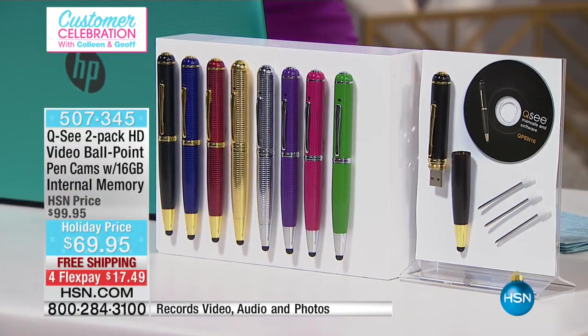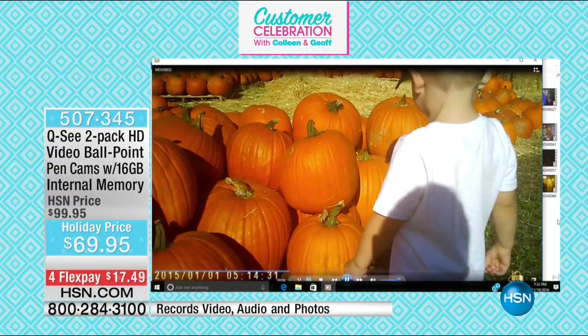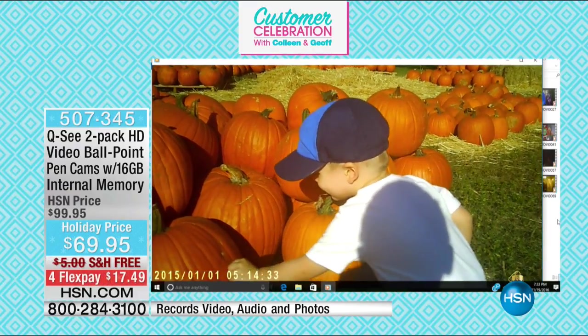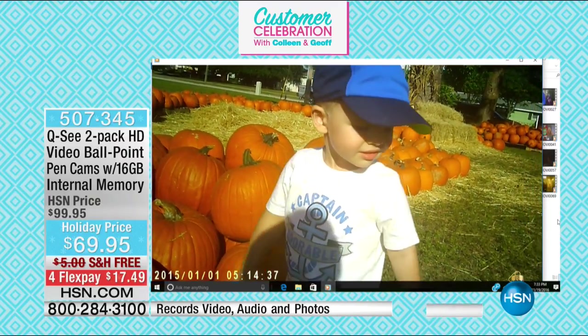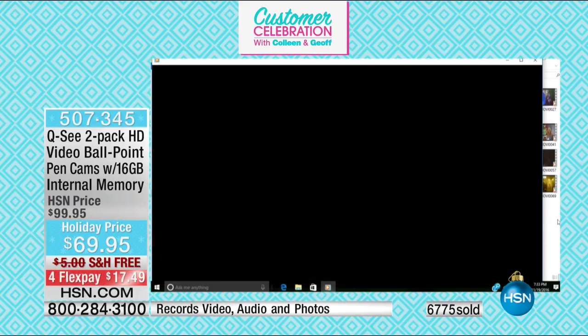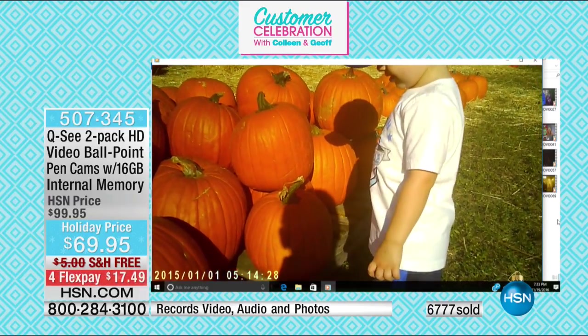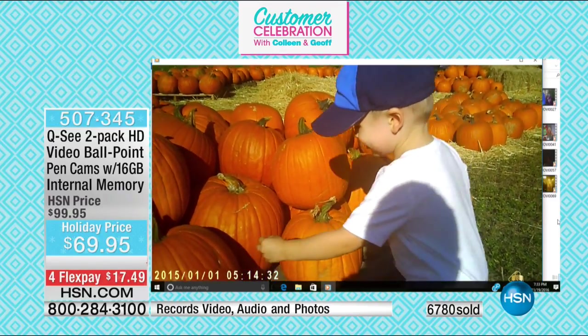And think about this for police officers or real estate agents in your life — this is a really beautiful writing instrument to sign a contract with, and you've got everything recorded whenever you want it. And my little guy doesn't like cameras, so this is funny for me as a mom — he's not freaking out; he's there at the pumpkin patch just enjoying it. You're shooting with audio and high-definition quality at 720p, plus the capability of shooting in still photography.